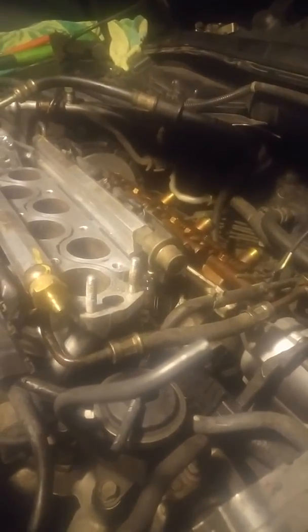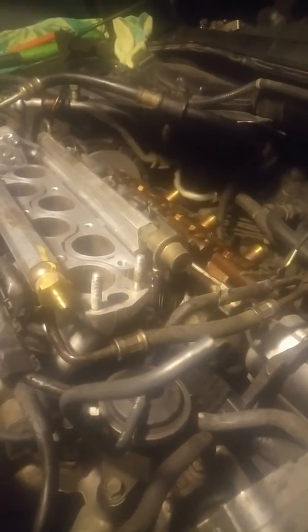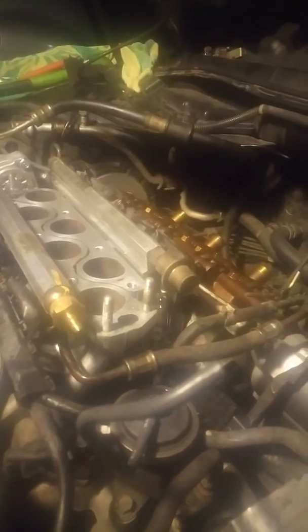It shouldn't be doing that. So we're going to start by swapping out the fuel pressure regulator — even though it's almost 1 a.m., probably not tonight, but we'll get one. We're also going to do a valve adjustment while we're here. We'll get back to you.